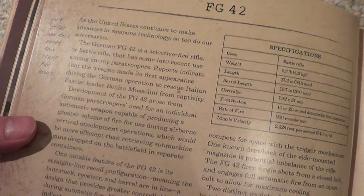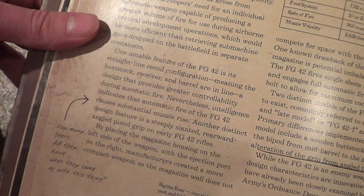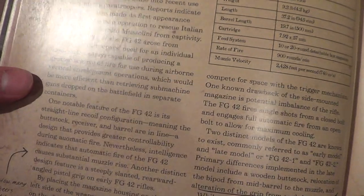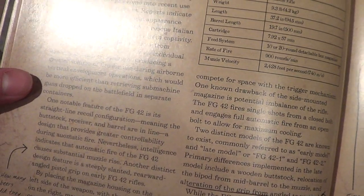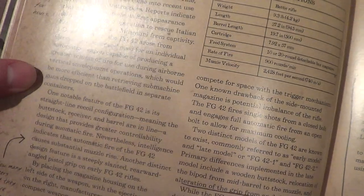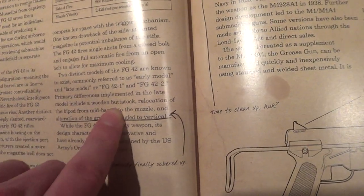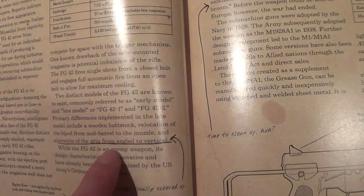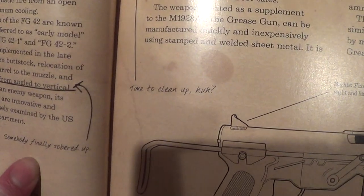We go to the FG-42. 'Private Styles can talk about this stuff for hours. As the United States continues to make advances in weapons technology, so too do our adversaries.' 'How many beers did they have when they came up with this thing?' Intelligence indicates that automatic fire of the FG-42 causes substantial muzzle rise. Another distinct design feature is a steeply slanted, rearward-angled pistol grip on early FG-42 rifles. 'Somebody finally sobered up,' he says, referring to later model improvements.